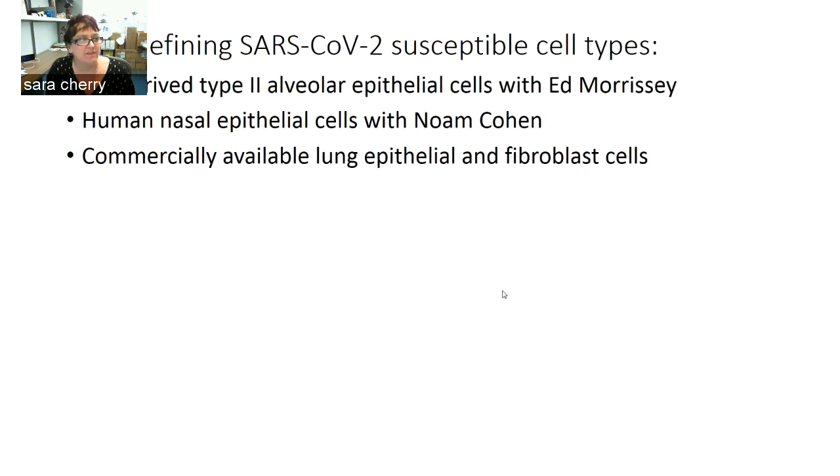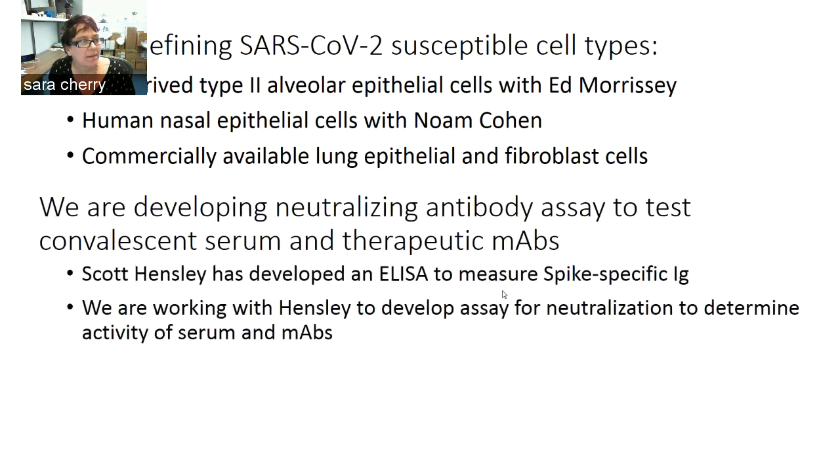In addition, we're trying to identify what the susceptible cell types are during infection — not only to characterize the inhibitors we identify, but also to potentially do high-throughput screening in these more relevant cell types. We're working with Ed Morrissey's lab and Noam Cohen's lab and obtaining commercially available cells to see if we can infect these more relevant cell types. We're also developing neutralizing antibody tests to work with Scott Hensley, who has developed a sensitive ELISA to measure spike, developing neutralization assays to test the activity of convalescent serum and therapeutic monoclonal antibodies.